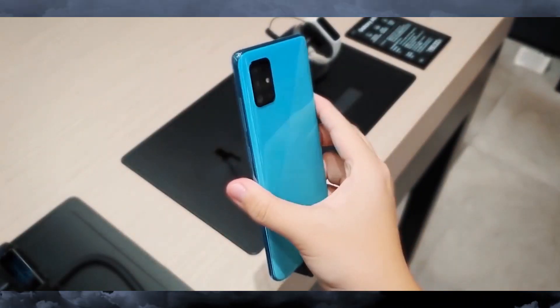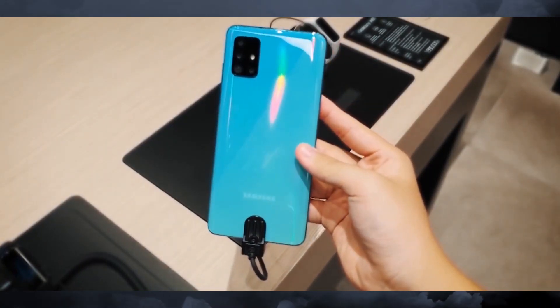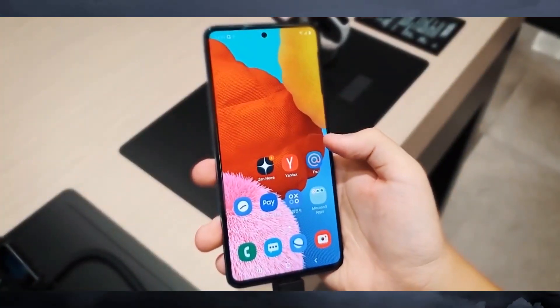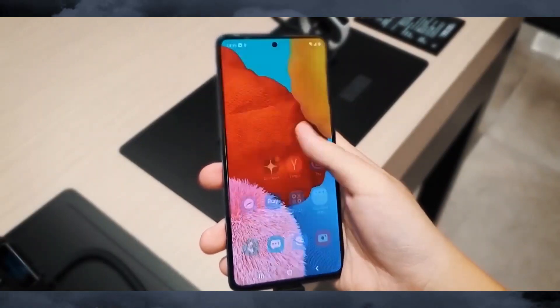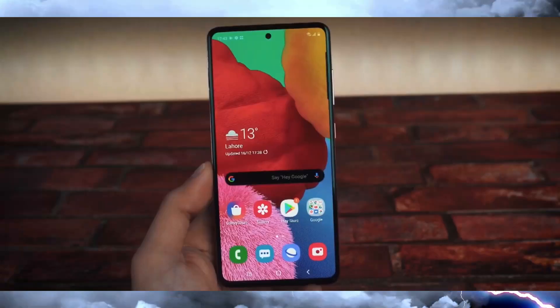Hey, what's up guys, welcome back to the channel. So the Galaxy A series — the A51 and A71 — have launched. We talked about the A51 in my previous video, so if you haven't watched it, go check it out. Today in this video we're talking about the Galaxy A71.